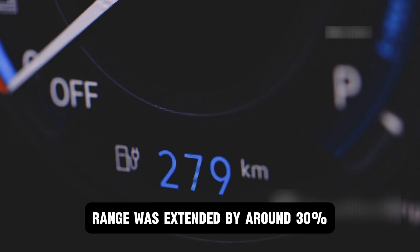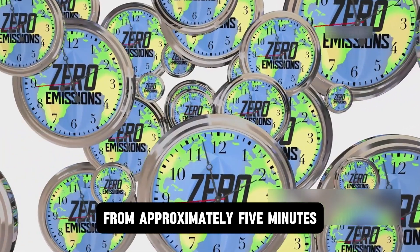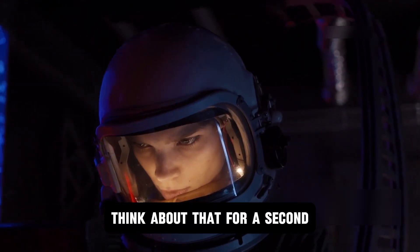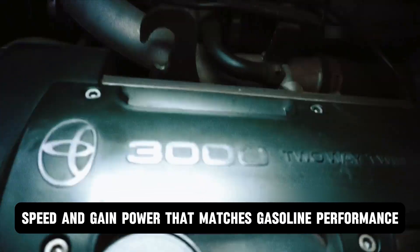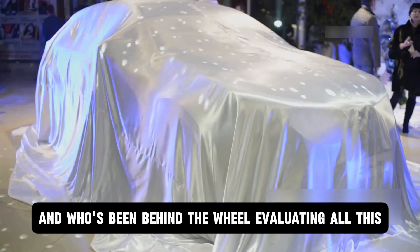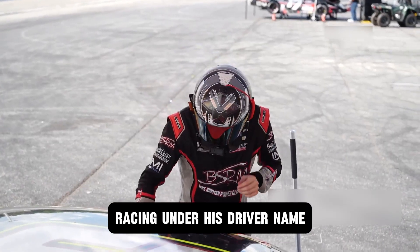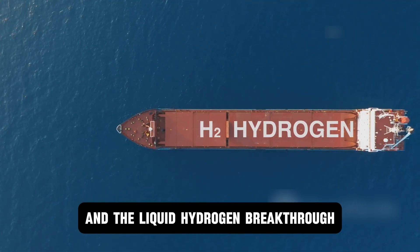Range was extended by around 30%, and refueling time dropped from approximately 5 minutes to just 1.5 minutes. In a single racing season, they nearly doubled their refueling speed and gained power that matches gasoline performance. And who's been behind the wheel evaluating all this? Toyota Motor Corporation President Akio Toyota himself, racing under his driver name, was one of the drivers testing the car and the liquid hydrogen breakthrough.